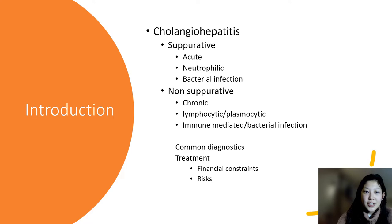I'll start with the introduction. What is cholangiohepatitis? As the name implies, it's inflammation of the liver and biliary ducts. Before we get too deep into cholangiohepatitis, I'd like to discuss the digestive system.